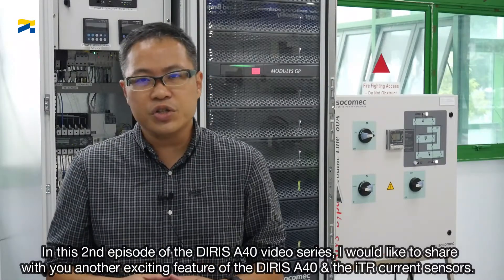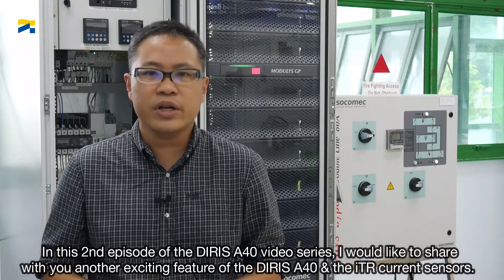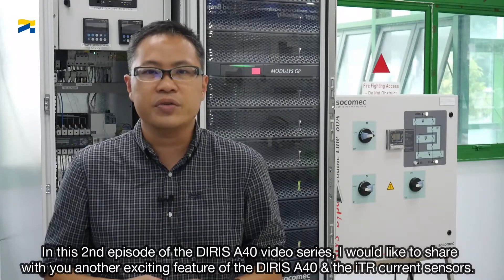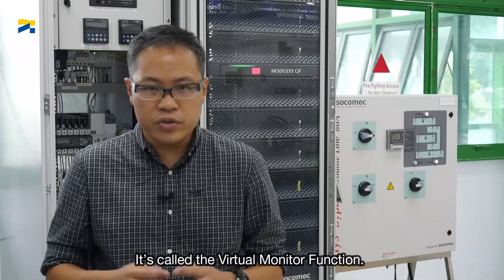In this second episode of the Deerys A40 video series, I would like to share with you another exciting feature of the Deerys A40 and the ITR current sensors. It's called the virtual monitor function.